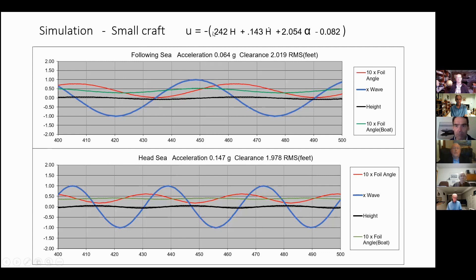Here we have the control gains that Talaria uses. For small craft, the wave velocity and height of the boat show very low accelerations. You need lots of strut for wave clearance. With slightly modified gains, accelerations remain very low but still require lots of strut length.